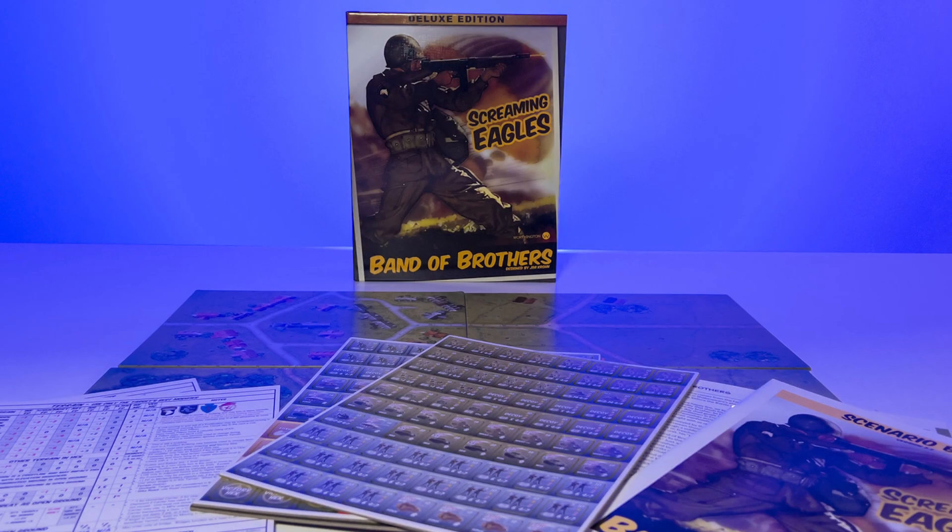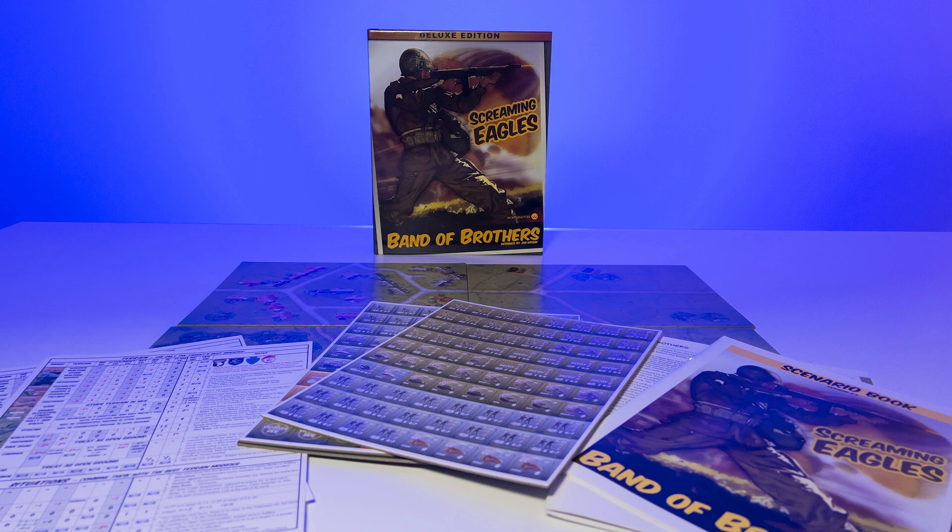This is not the last of the Band of Brothers series — there's more on the way. That's a quick look at Screaming Eagles from Worthington Publishing.